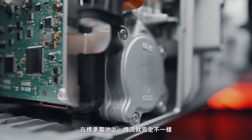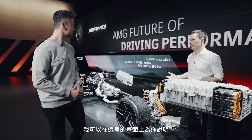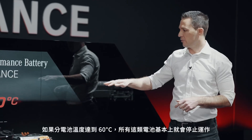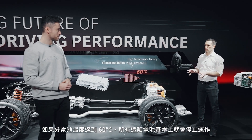On a standard battery that's completely different — I can show you on the video screen. If you consider a standard battery, once the cells reach 60°C, every other battery will stop.